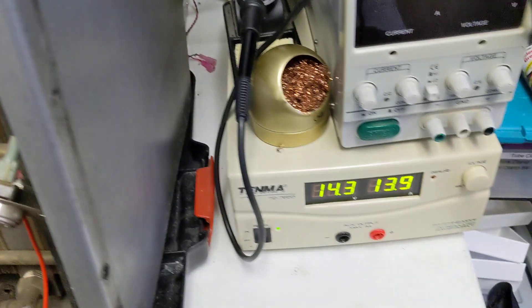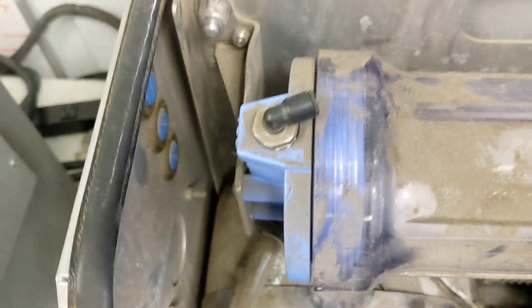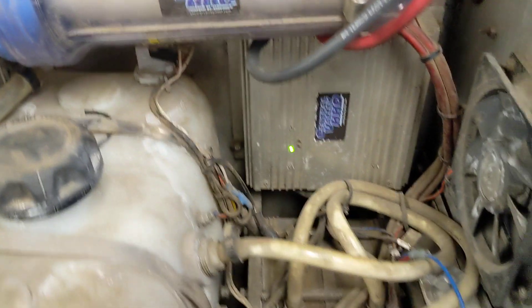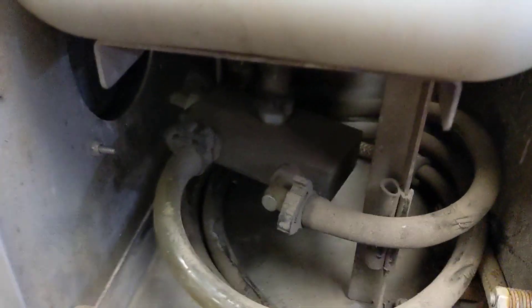We pulled it off, hooked it up, and as you can see it's pulling amps — it's making hydrogen. Yes, it's very dirty. But this shows the longevity of our systems continuously working. Even the cell, there's really no issues, no leak around any of the fittings. Very, very impressive.